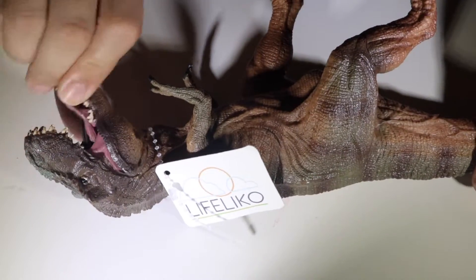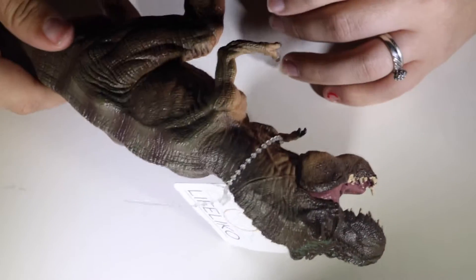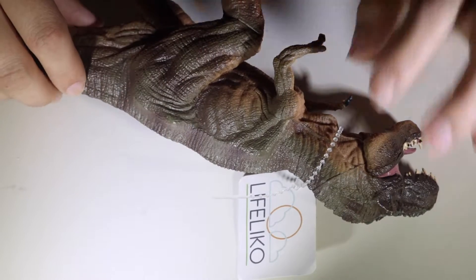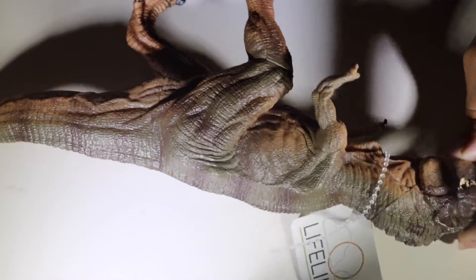If your kids absolutely love dinosaurs, I would totally highly recommend this guy here. I will leave the link to this dinosaur down in the description box down below, and you guys can check it out for yourselves.